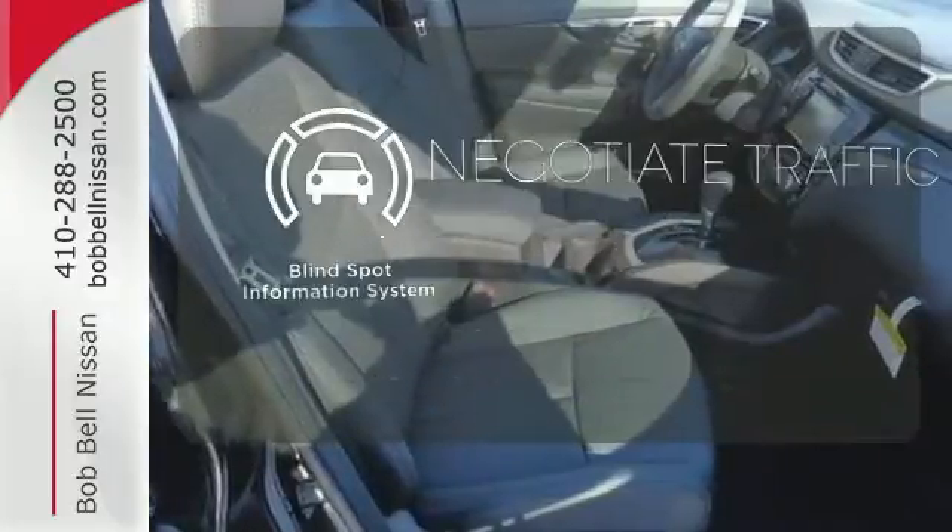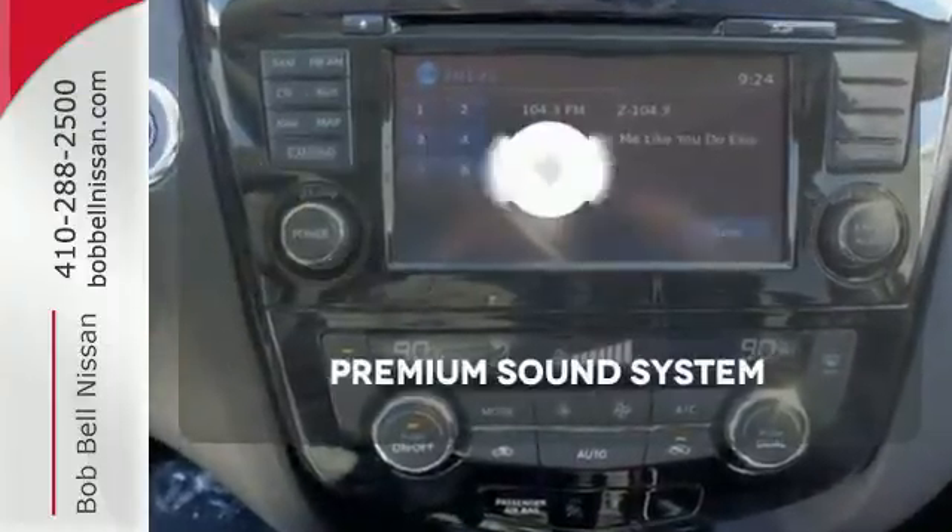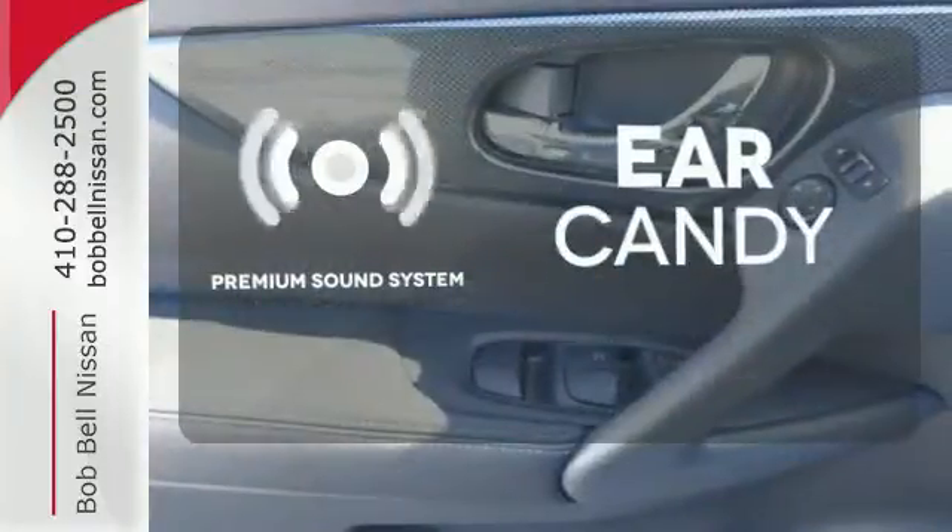Safety comes by being aware of your surroundings, and for that, the blind spot indicator can't be beat. The premium sound system gives you a rich listening experience.